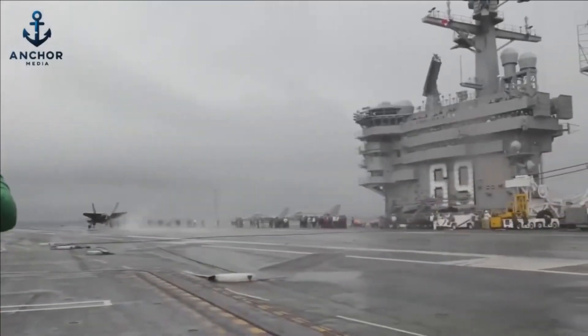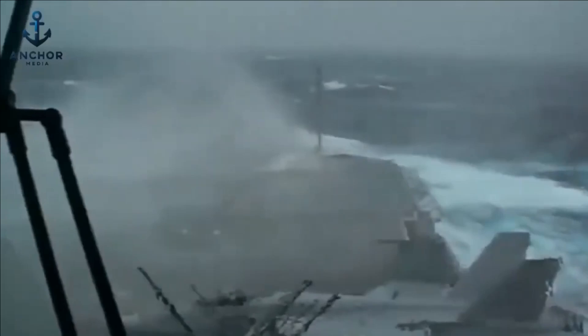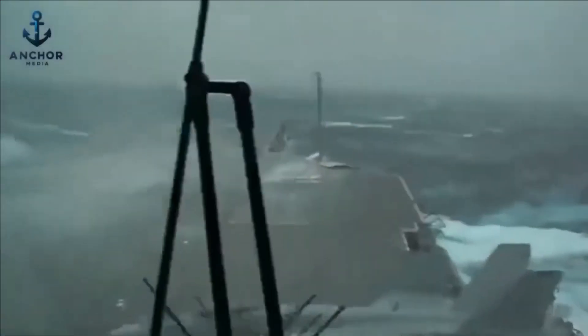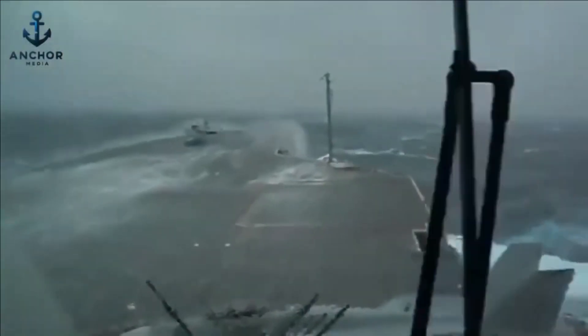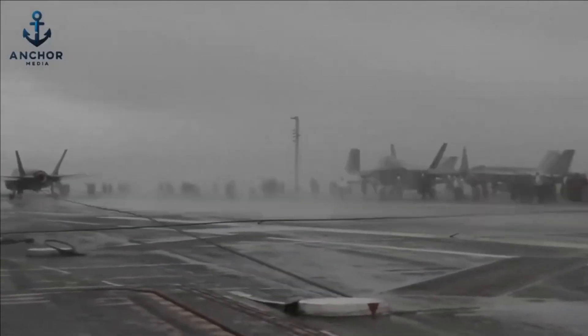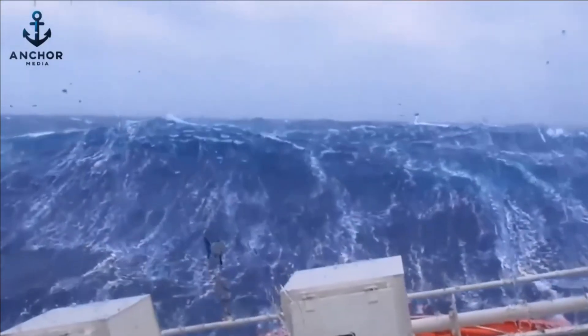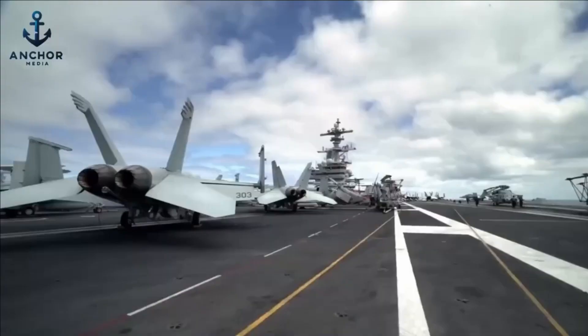Why does the deck of an aircraft carrier never flood, even in the fiercest storm at sea? These massive seagoing fortresses are built to endure the fury of the ocean's worst tempests. But what makes them virtually unsinkable, and how do these advanced technologies safeguard both the crew and the aircraft stationed on board?